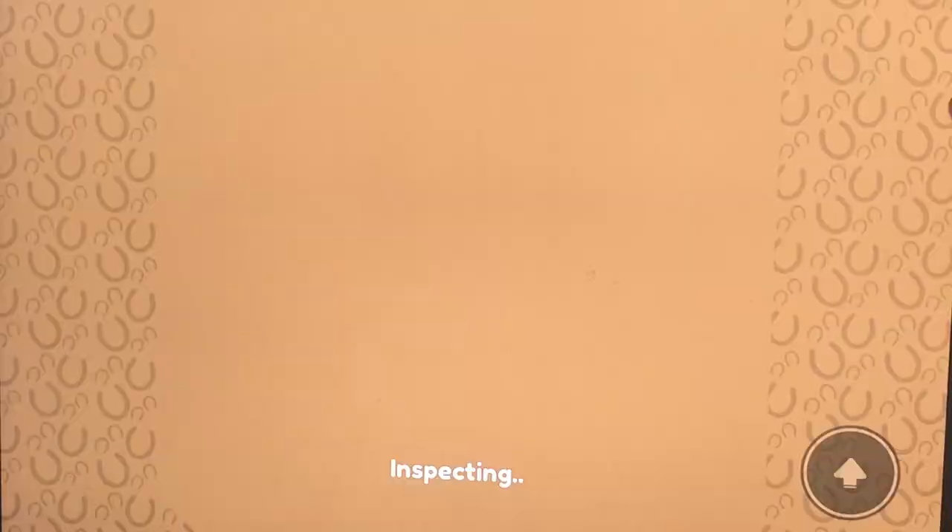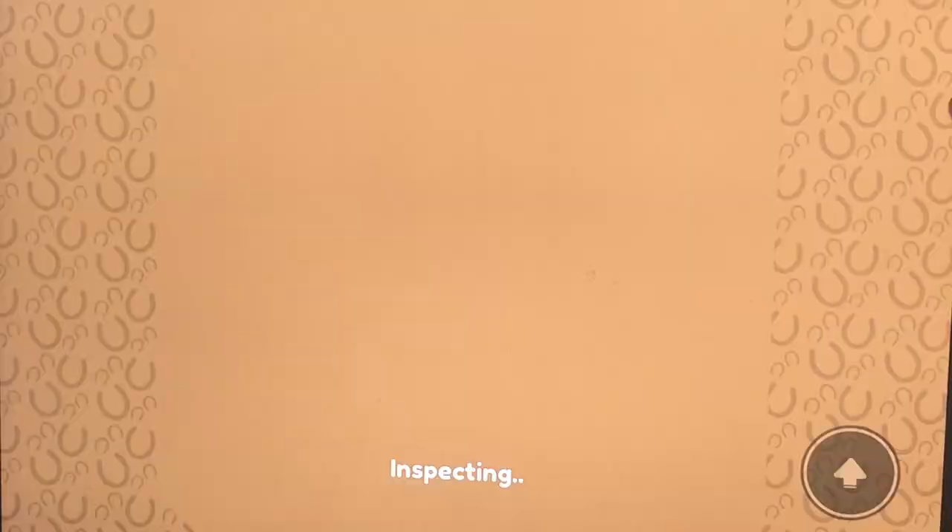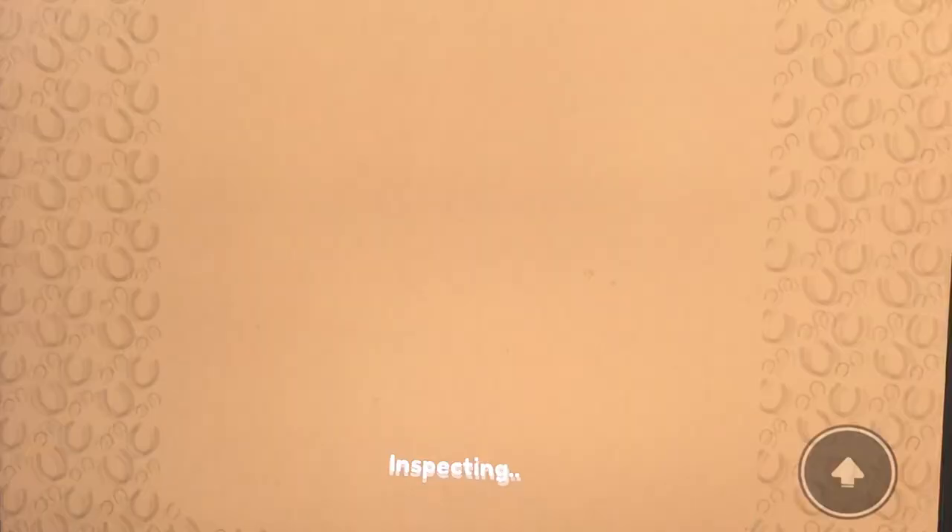It's a black leopard, it's a girl, easy going, born on April 19th, 2023. Its speed is a mystery — all of this stuff is mystery because it's still a baby, and you cannot ride a baby horse as it's very bad for them while they're growing.